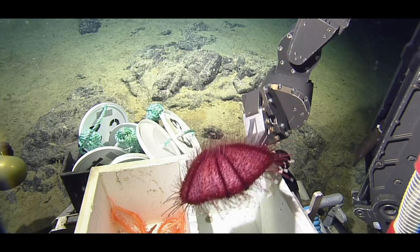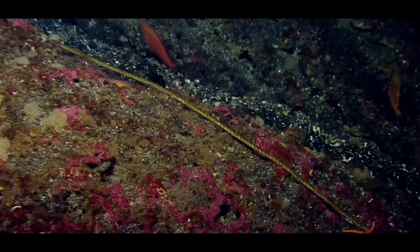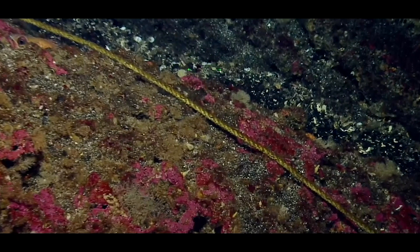It's important to protect our offshore area because we're still in the process of discovering what's down there. Even though they're so far offshore, believe it or not, they're still impacted by humans.